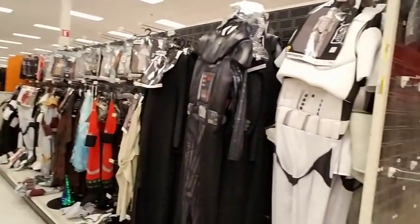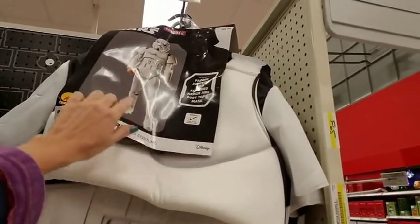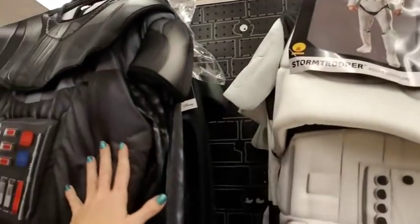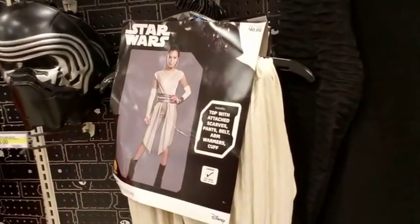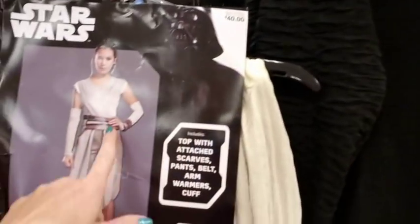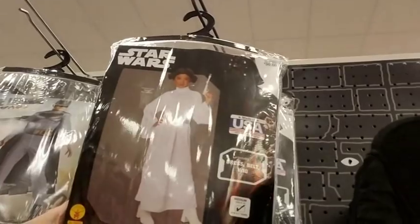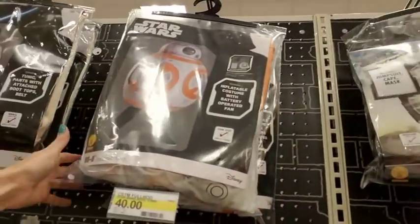Look at all the Star Wars stuff — we have a Stormtrooper right here. These are the adult size costumes — these are 55 dollars, but it's pretty nice, it's the whole thing. And then here's Kylo Ren. Oh, there's some very excited children over here. There's Rey — there's really not much to that costume; it's 40 bucks and that's all you get. Princess Leia — that's pretty, I like that. And then we have some more Star Wars, and a random Justice League Batman. Oh, there's BB-8!